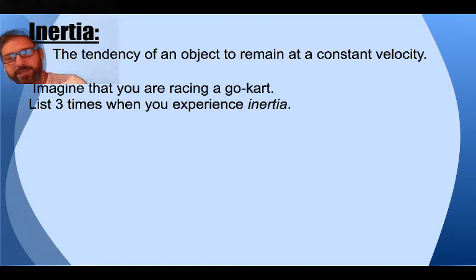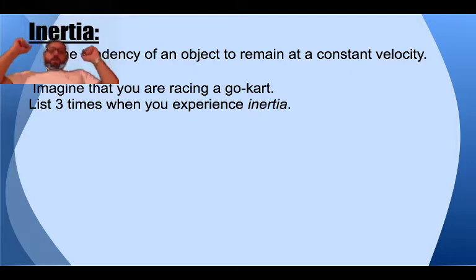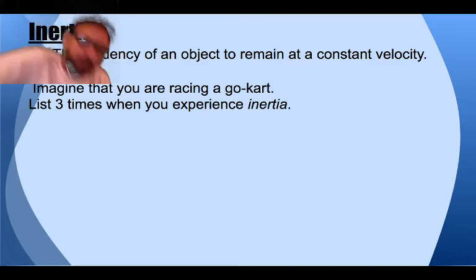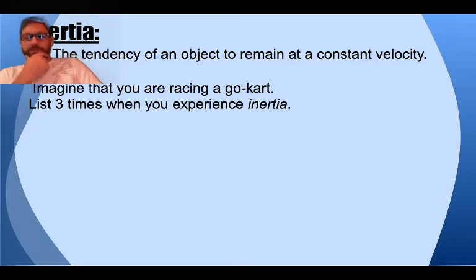Imagine you're racing a go-kart — list three times when you experience inertia. I'll give you this one: when you hit the gas pedal, you go forward and you tend to go way back. That's because your body tends to keep doing what it's doing. So if you're sitting still and you're going to drive forwards, you hit the gas and you seem to go backwards — but you don't really go backwards. You're sitting in the same place, and because the cart is moving underneath you, it feels like you're going backwards. Same thing happens when you turn.